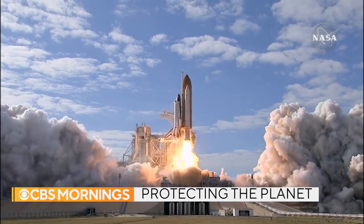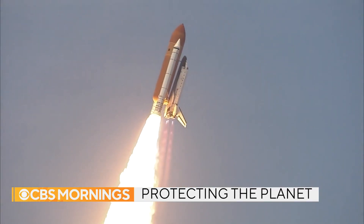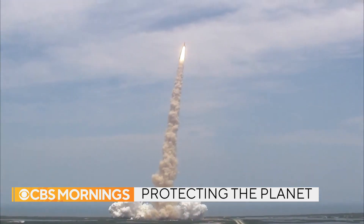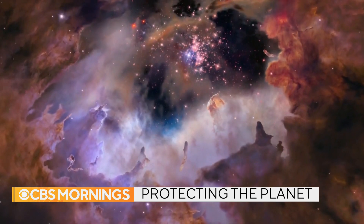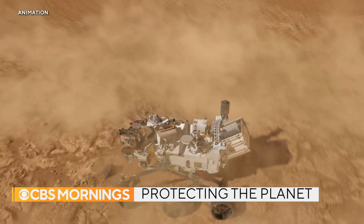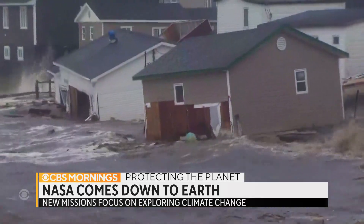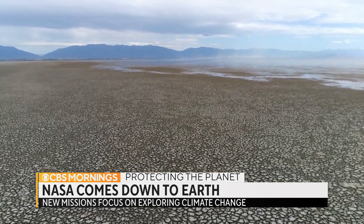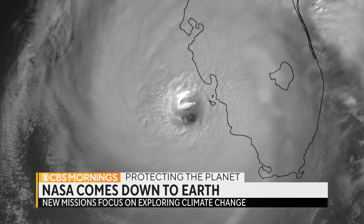When you think of NASA, this is probably what comes to mind: shuttle launches blasting astronauts into space, high-powered telescopes capturing otherworldly images, and rovers exploring far-off planets. But with our own planet now undergoing dramatic and devastating changes, NASA is turning its eyes back towards Earth.